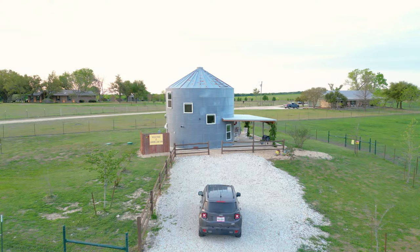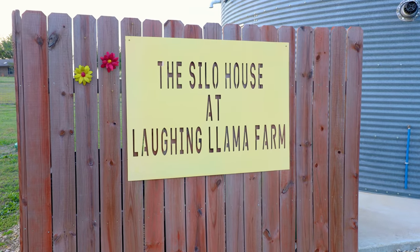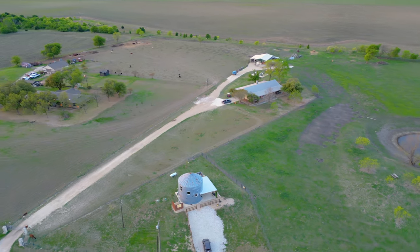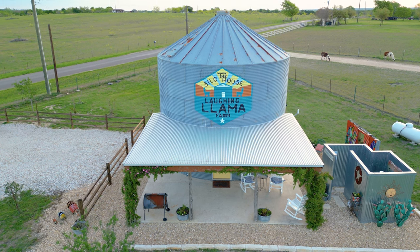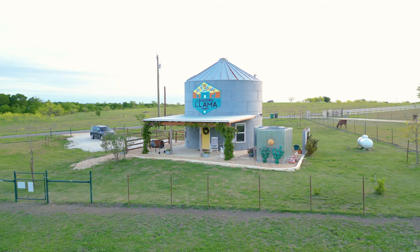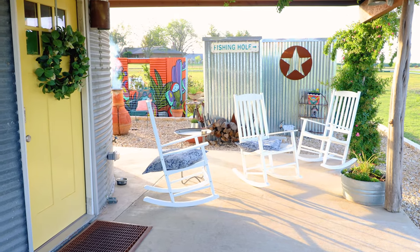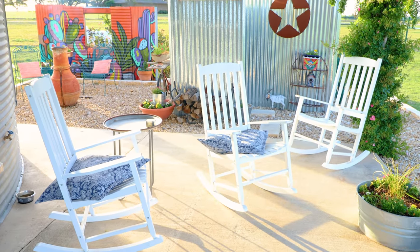Welcome to this silo home. You'll first pull up in your car to this large private driveway, and you can see there is a big sign here so you can't miss it. There is a section of the fence that is enclosed so that the animals can't get in. This is still an active and working farm. One of my favorite parts is the logo there on top of the silo, which says the Silo House Laughing Llama Farm with two llamas on it. Out here on the patio you do have a nice little barbecue grill and three chairs at the far end, so you can sit down, relax, and look out towards the farm as your furry friends come right up to the fence.